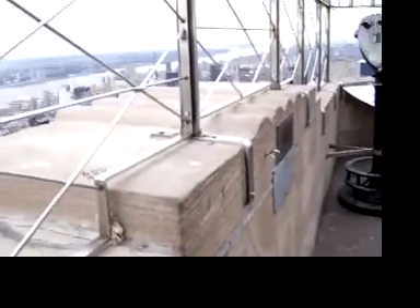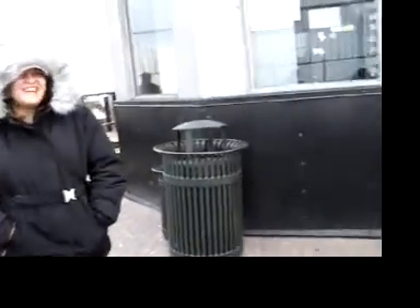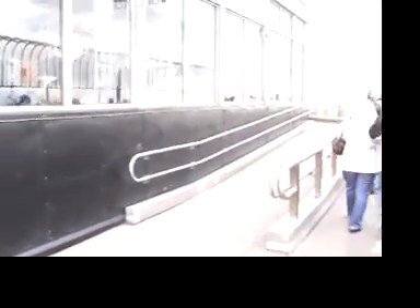Sheena, how do you like it? This is Sheena on the Empire State Building. Notice Sheena is far away from the edge — she says she can see just fine from right over here. She's all the way back there.